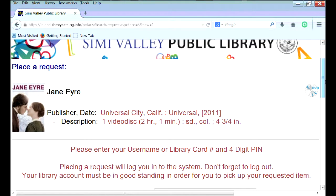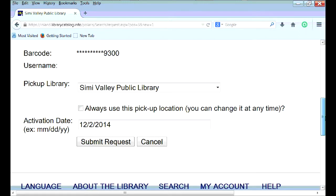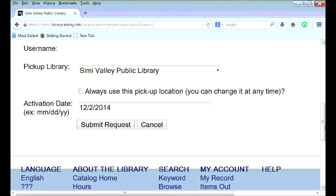Once you're there, log in to your account. Select a pickup library and select an activation date, which will be the day you want to place the item on hold. After you've chosen a day, click on the Submit Request link.